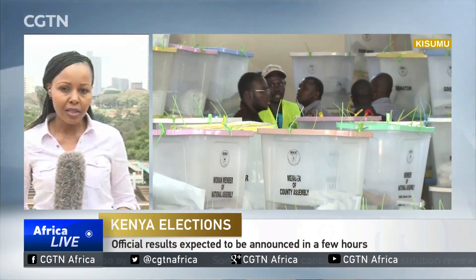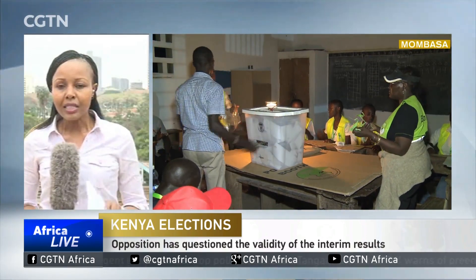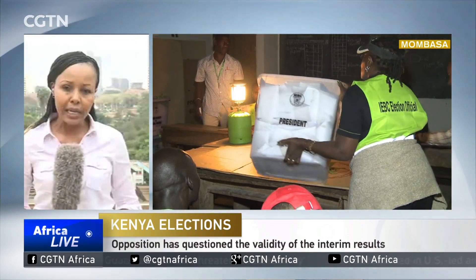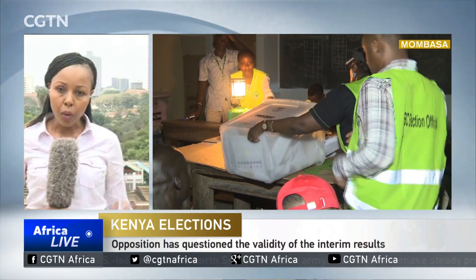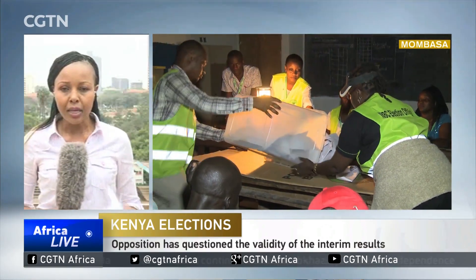The opposition has said they will not be accepting these results being announced by the IEBC. The opposition is raising concerns with the forms used in collating the presidential results — that's Form 34A and 34B. Form 34A is filled by the presiding officer at the polling station once votes are counted, indicating the number of votes each of the eight presidential candidates garnered, as well as rejected votes and those in dispute. The opposition claims the IEBC has not presented Form 34A to them, which is why Raila Odinga says he will not accept these results.